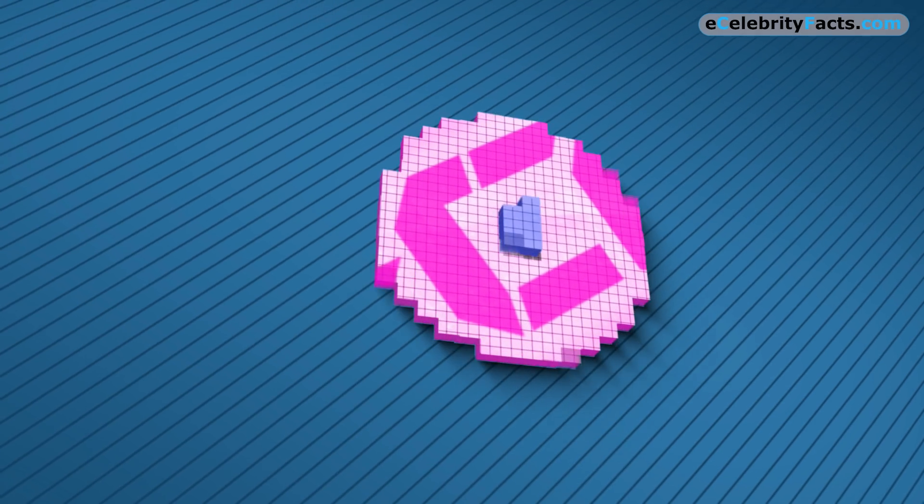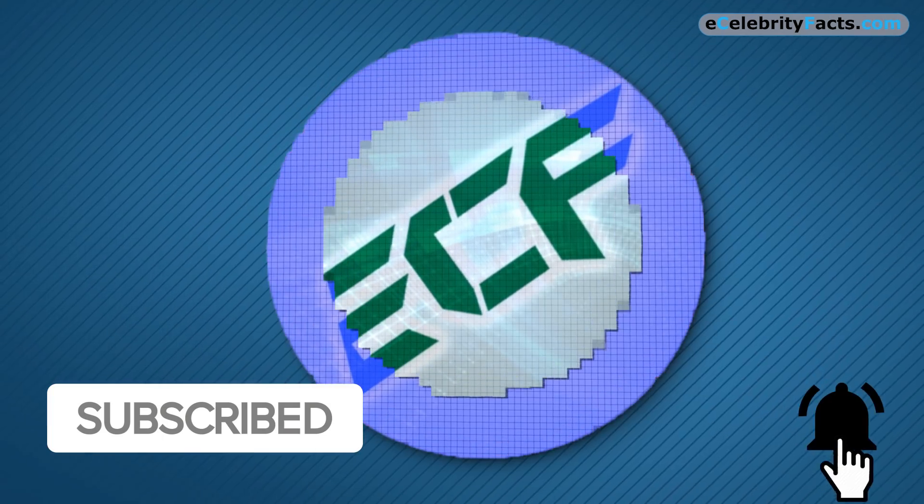But before we start with our first entry, be sure to subscribe to our channel and hit that bell icon for more great content.